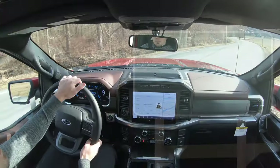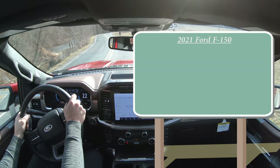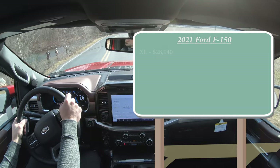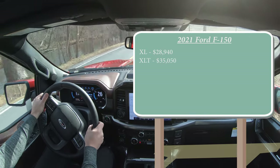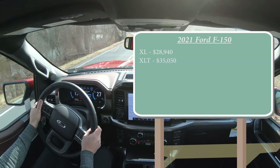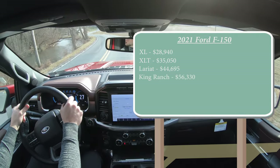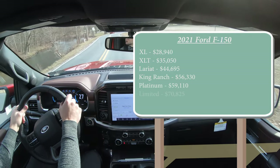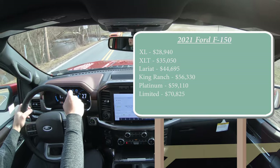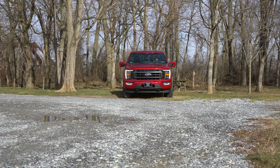Let's start with pricing. There are several different trim levels for the 2021 F-150: the XL starting at $28,940; XLT for $35,050; Lariat — which is the one we have today — starting at $44,695; King Ranch for $56,330; Platinum for $59,110; and lastly the Limited starting at $70,825.